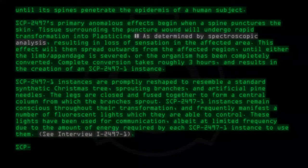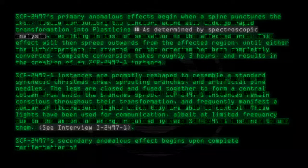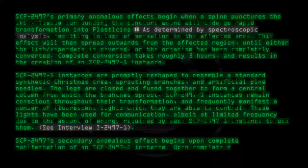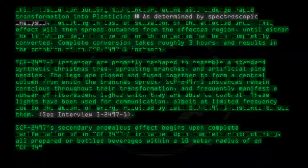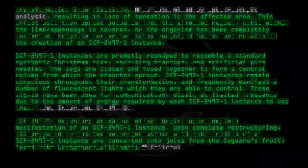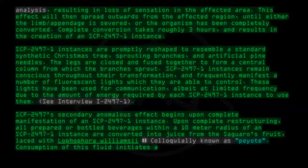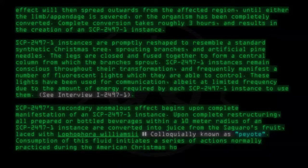SCP-2497-1's secondary anomalous effect begins upon complete manifestation and restructuring of an SCP-2497-1 instance. All prepared or bottled beverages within a ten-meter radius of an SCP-2497-1 instance are converted into juice from the saguaro's fruit, laced with Lophophora williamsii, colloquially known as P.O.T. Consumption of this fluid initiates a series of actions normally practiced during the American Christmas holiday.